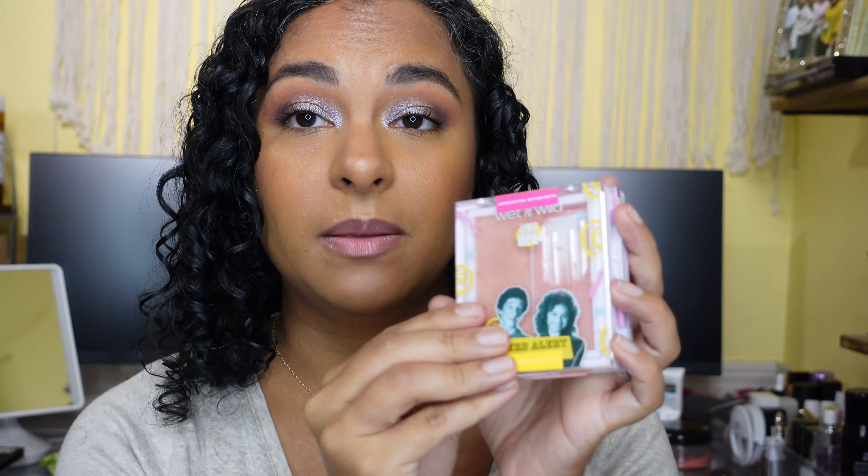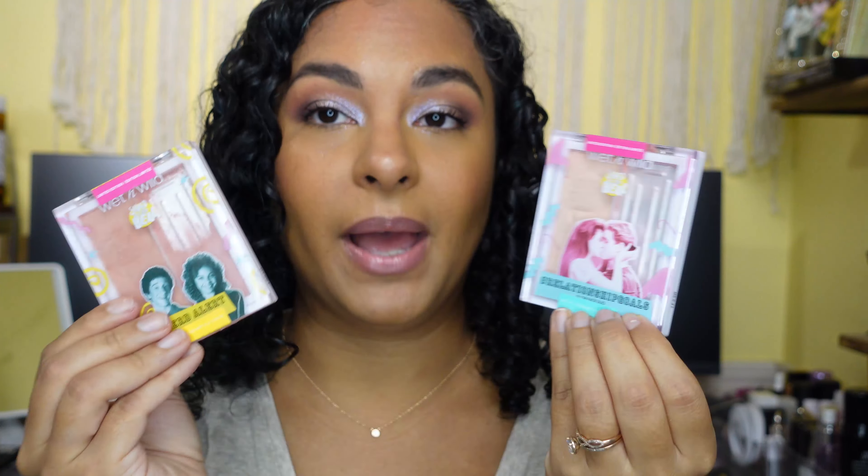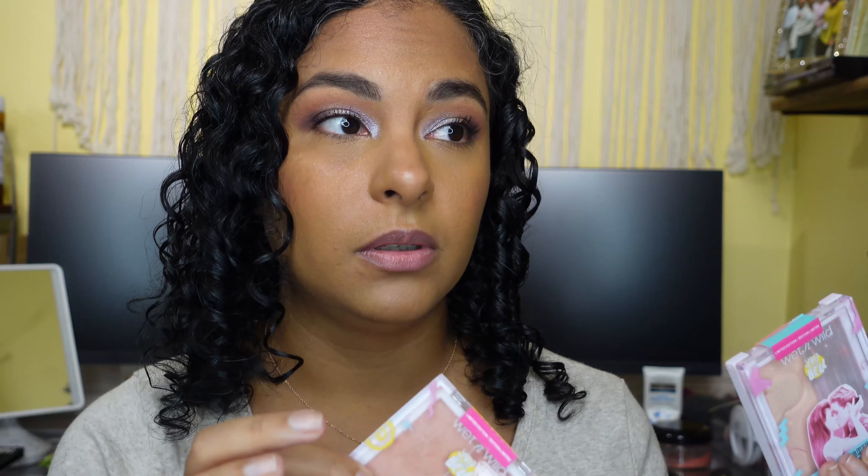I also picked up some Wet n Wild Saved by the Bell stuff, but as you can see they got destroyed in the packaging. I was kind of disappointed — a couple things came in a box by itself with literally one bubble wrap that was popped, so obviously they broke. I'm not going to return these because they're really inexpensive, but that happened.